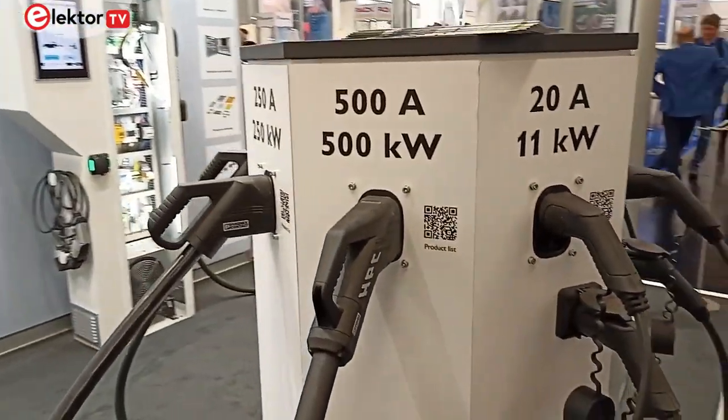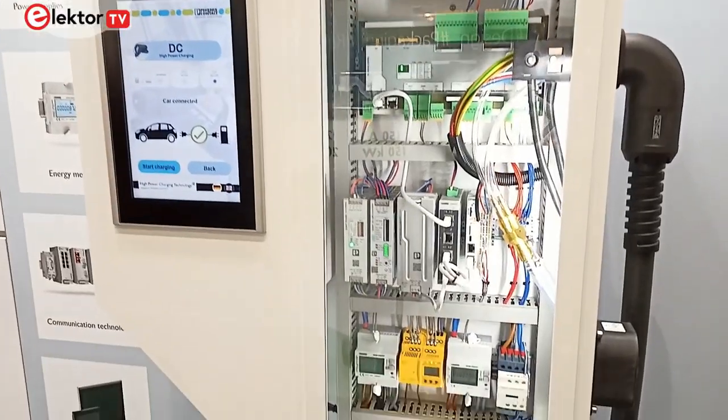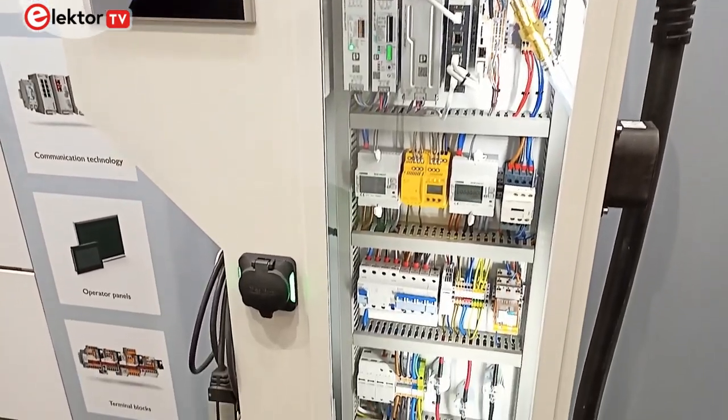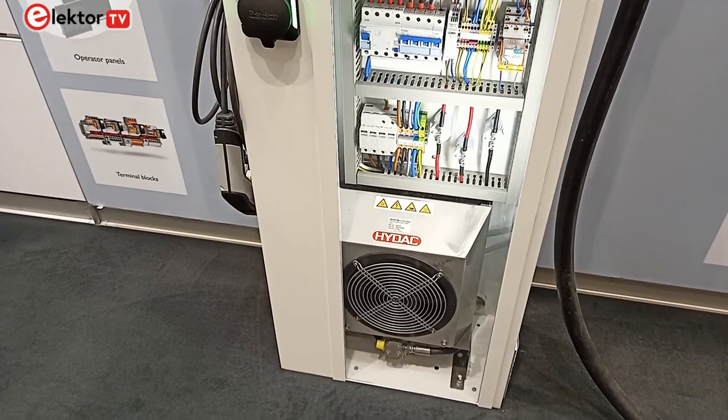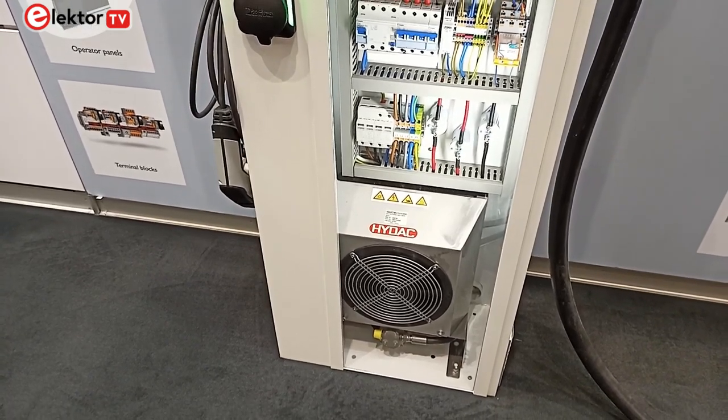Their CHARX range of products covers surge protectors, DC power converters, charge management, and all the other elements surrounding the charging application for electric vehicles — the type of system you're going to be seeing more frequently built into commercial buildings and also the home.